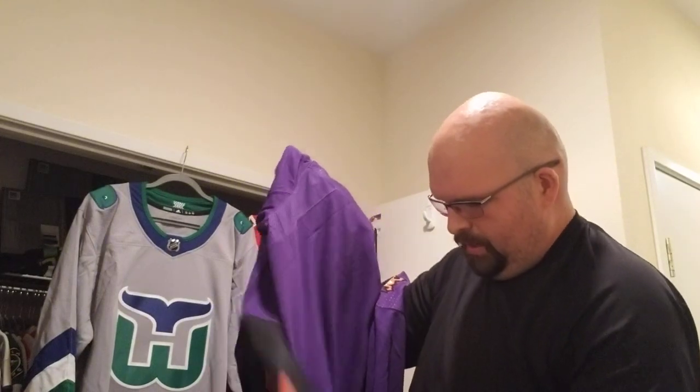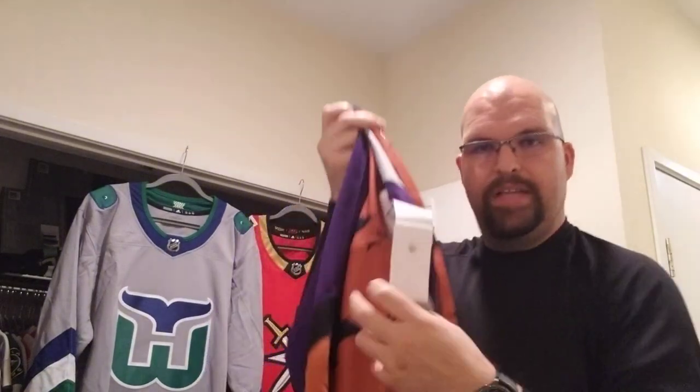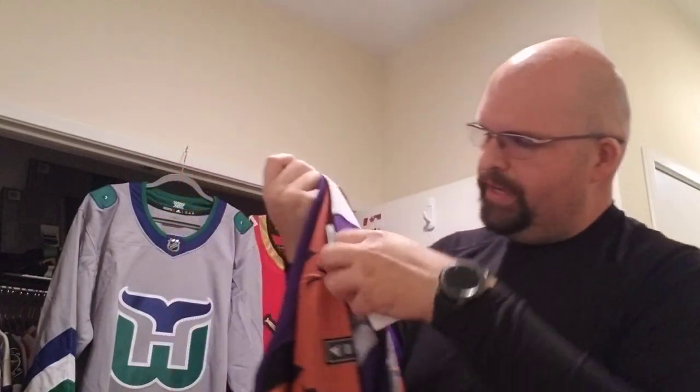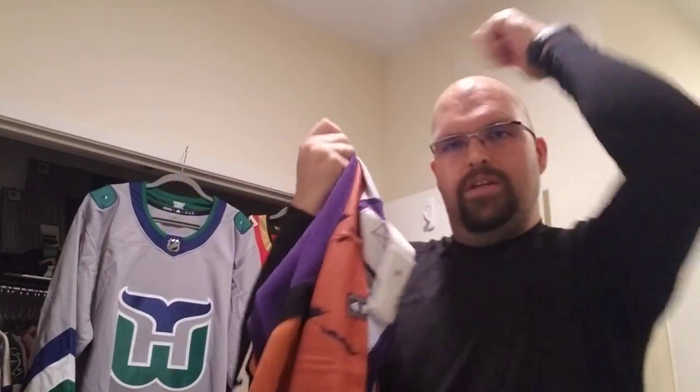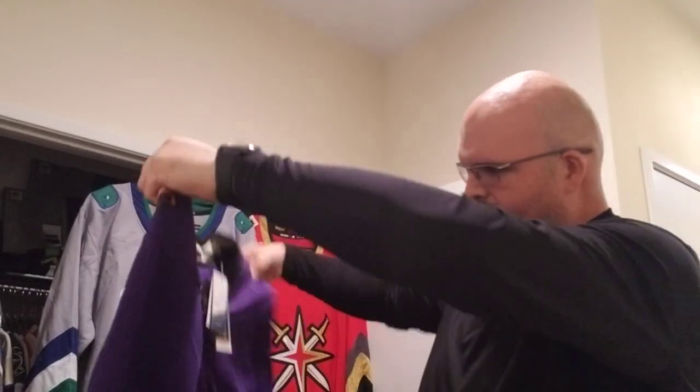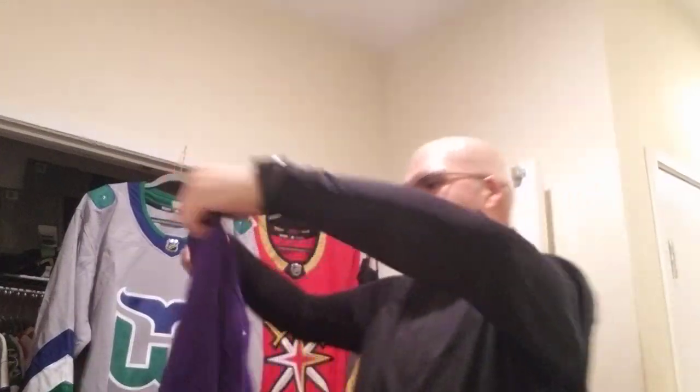And of course it is an authentic, so you've got your fight strap right here — so in case you get into a fight, someone doesn't pull your jersey over you with your hands down and you're just taking it. That helps you out.